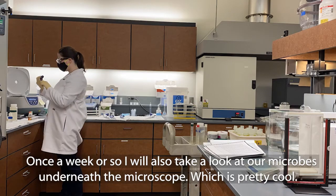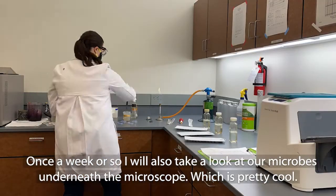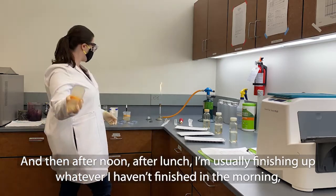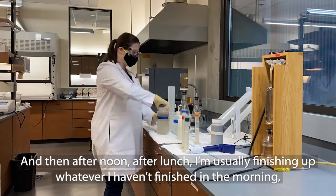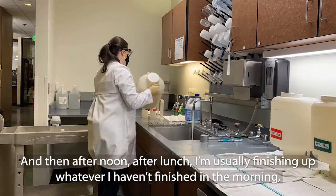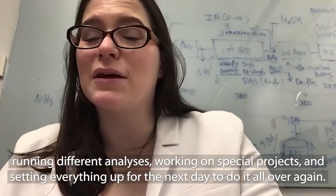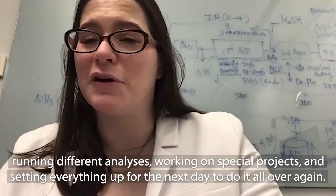Once a week or so, I will also take a look at our microbes underneath the microscope. And then after noon, after lunch, I'm usually finishing up whatever I haven't finished in the morning, running different analyses, working on special projects and setting everything up for the next day to do it all over again.